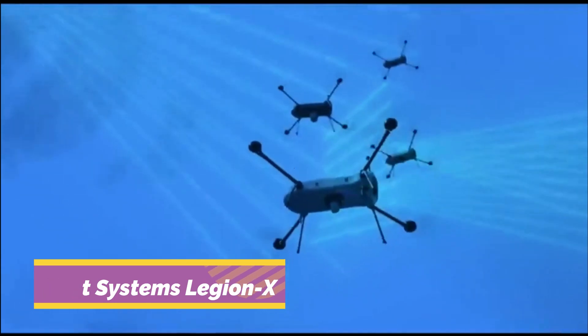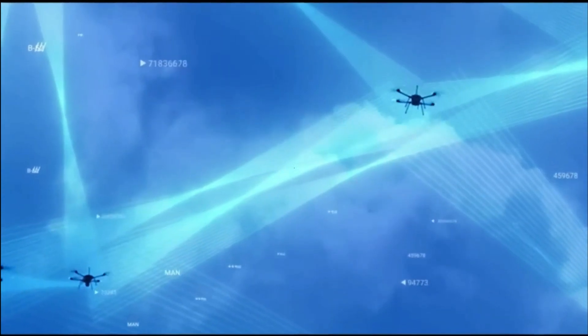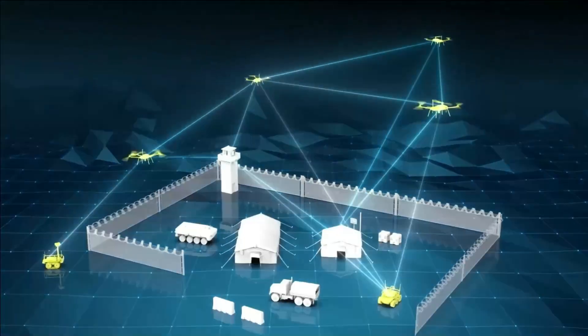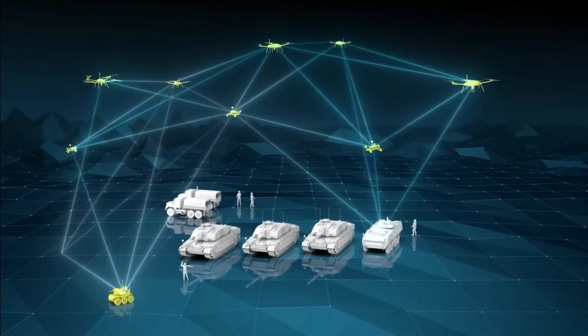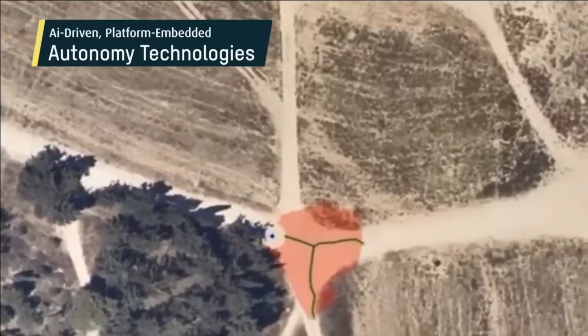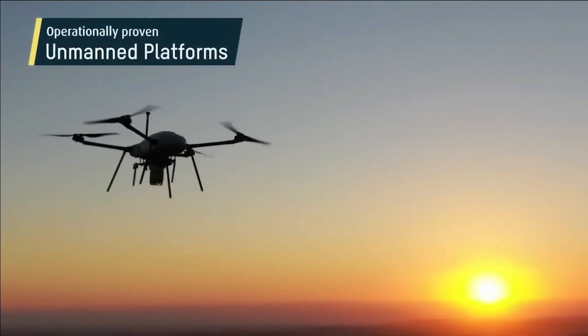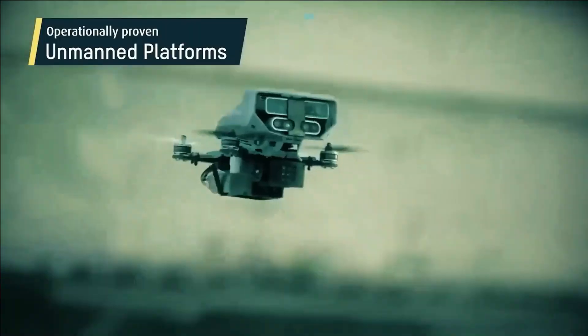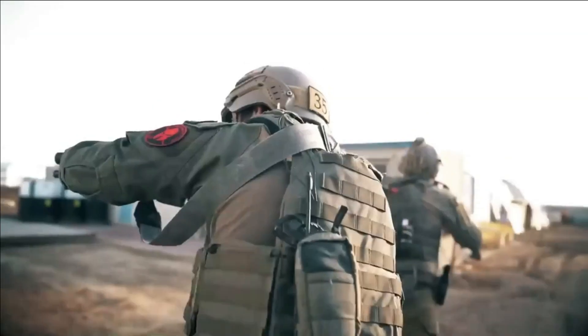Elbit Systems Legion X. Drawing attention to Israel's captivating military advancements, we delve into their groundbreaking achievements. In 2021, Israel took the lead as the first nation to employ a smart swarm of AI-controlled drones, revolutionizing target detection, identification, and engagement. The operator's role simply involved pointing in the desired direction and issuing commands.